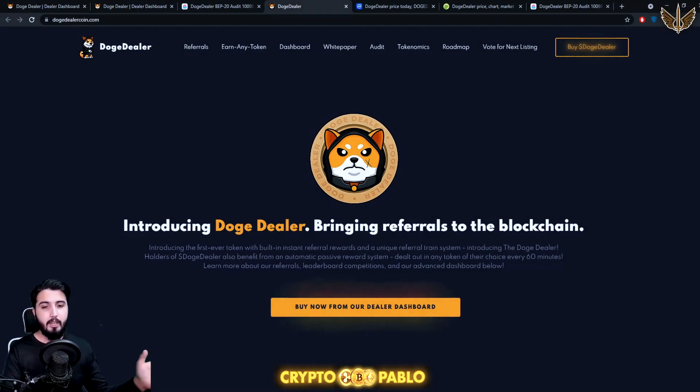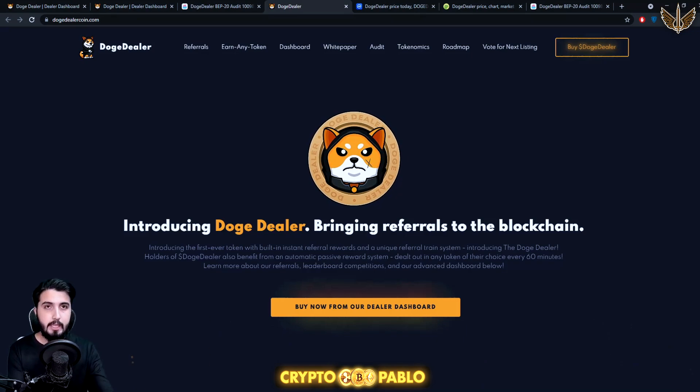Hey guys, Pablo here. In this video I'm going to introduce you to another amazing project through which you're going to make an excellent profit — not just through passive income, but also through a referral system that is honestly different from other referral systems we've seen. The project we're going to review today is called Doge Dealer.